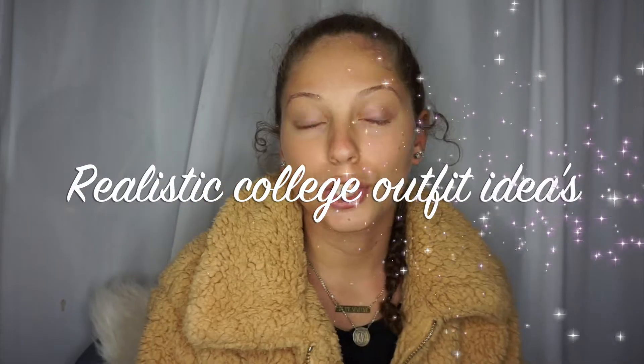Hi everyone, welcome back to my channel. Today I'm going to be showing you guys a couple of realistic college outfit ideas.